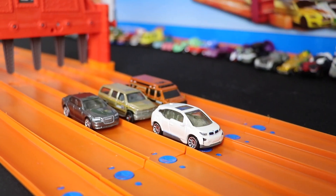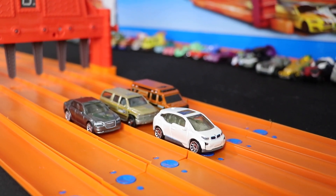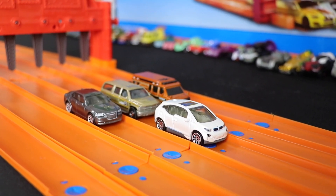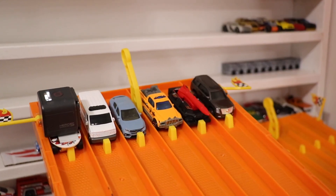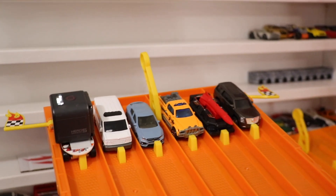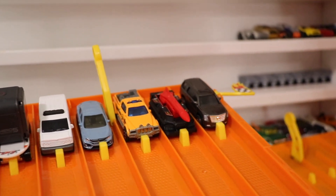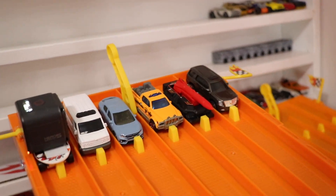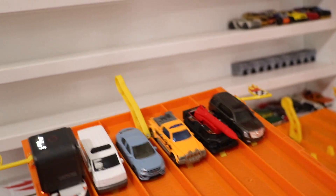And the BMW i3 just edges out that Suburban to take the win in race number one and move on to the final. Round two cars are on the starting grid — what an interesting lineup of Matchbox cars. Let's see who takes the win to go to the finals and face the i3. On your mark, get set, go!